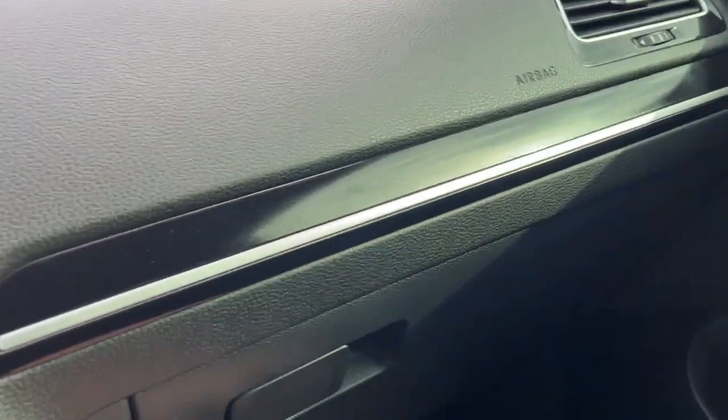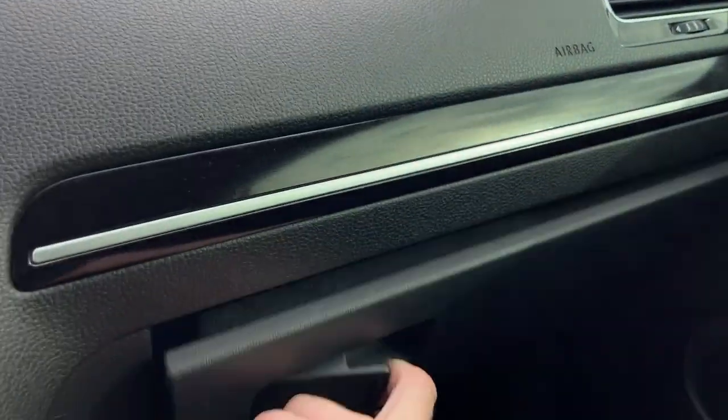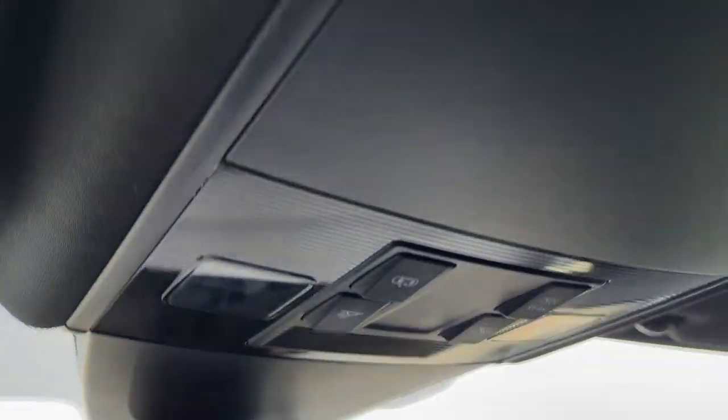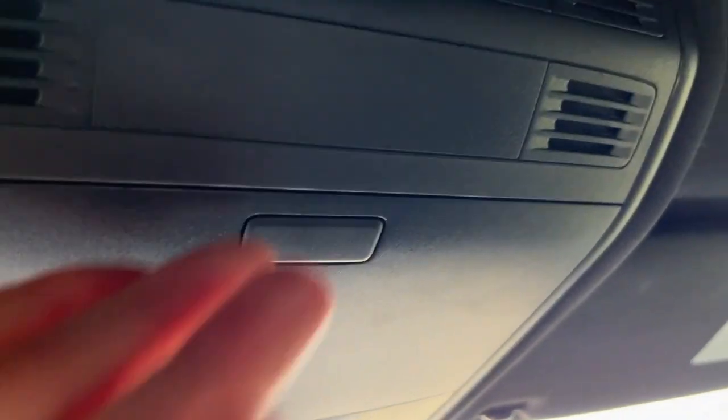The passenger side is going to be manually adjustable, also heated with that R-stitch. It's going to go across the doors as well. You're going to have a Fender speaker system, and inside you're going to have an SD card reader to track your laps. Up top, you're going to have the classic rearview mirror and the sunglass case holder.